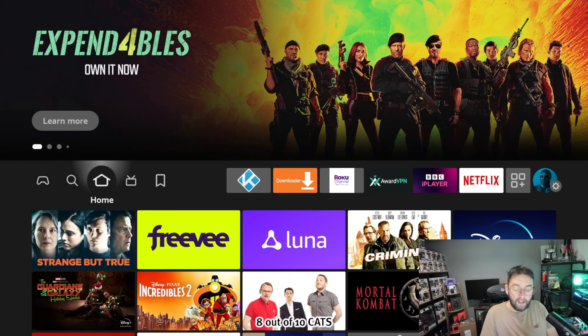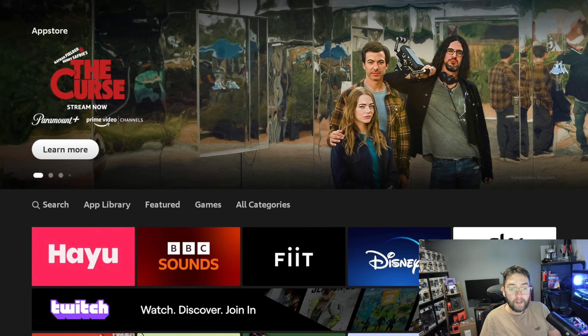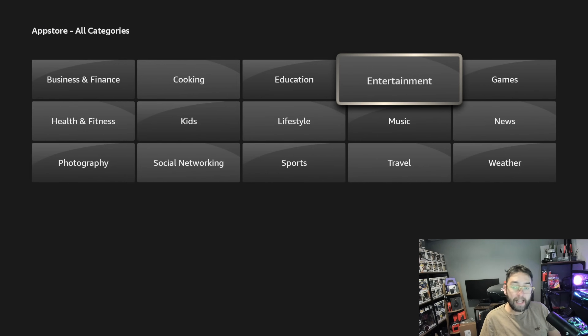That was just a demonstration of how easy it is to find these apps without having to know the name. Magnifying glass → App Store → All Categories, then for me Entertainment, or for a lot of you it would be TV and Movies. Brilliant — I thought I'd just bring that one to your attention. Let me know what you thought in the comments underneath.